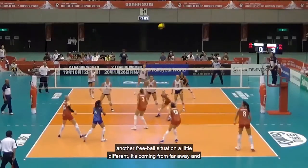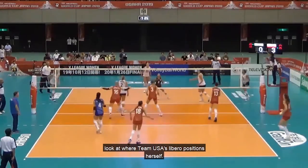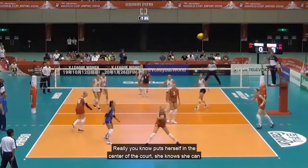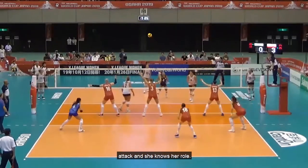Last play here — another free ball situation, a little different. It's coming from far away. Look at where Team USA's libero positions herself — she puts herself in the center of the court. She knows she can get to this ball coming from far away. She lets all of her attackers prepare to attack, and she knows her role.